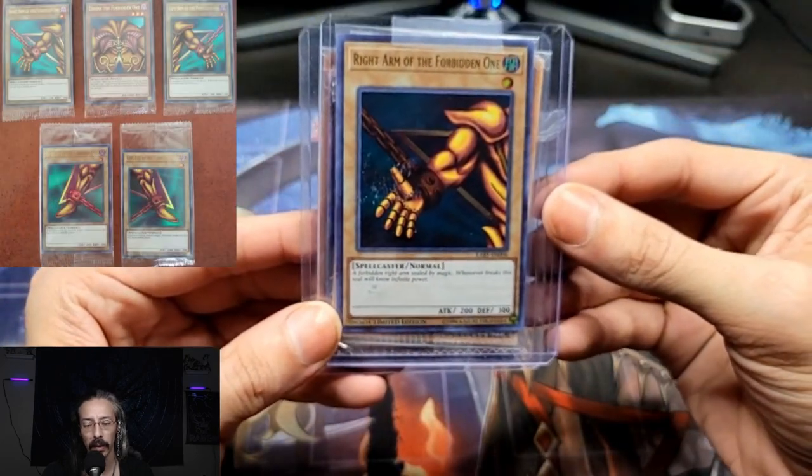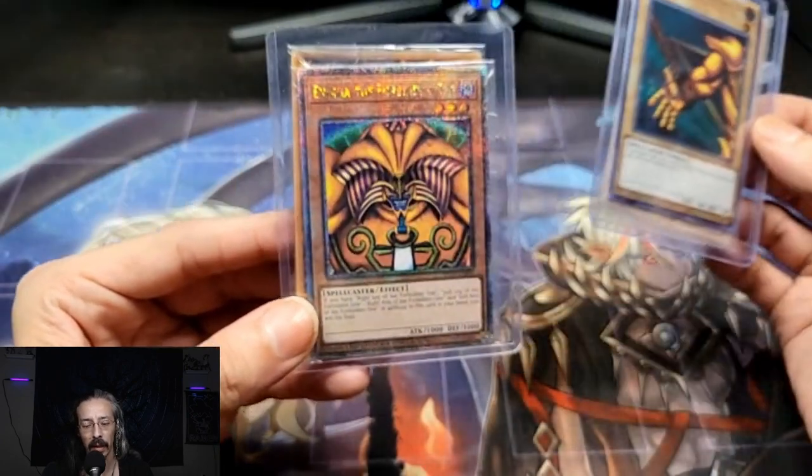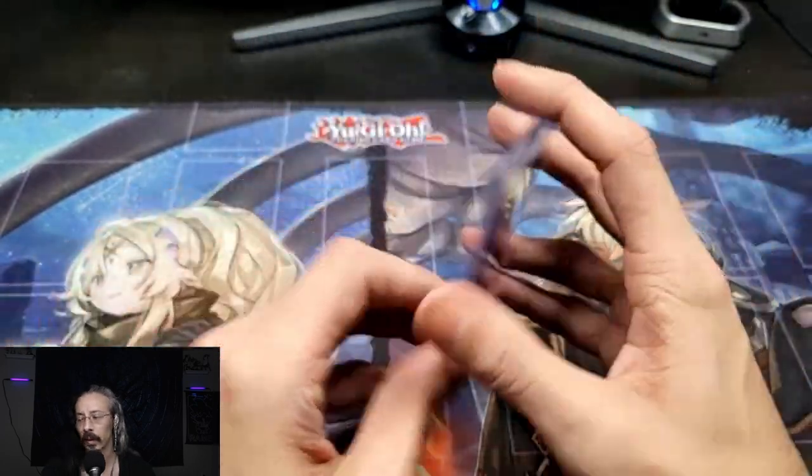Now I need the other leg, the other arm, and the other head. A couple of sets of Exodia already, plus a buried limited first edition.